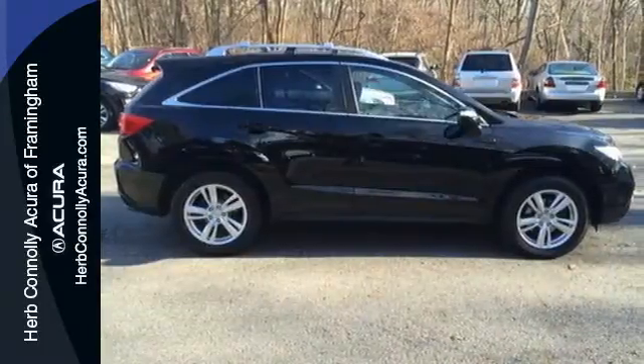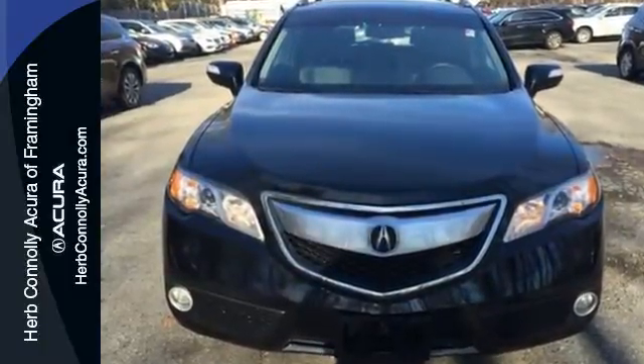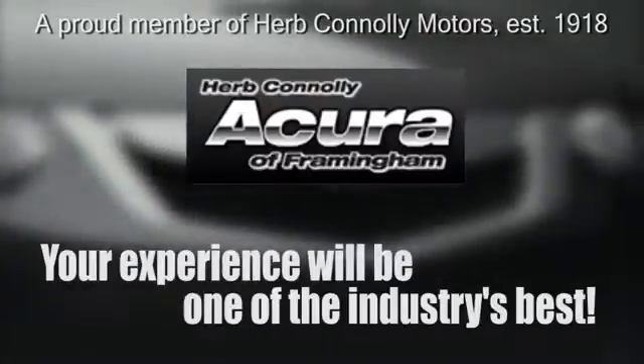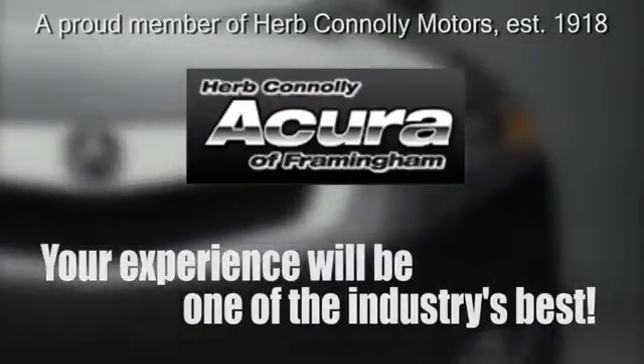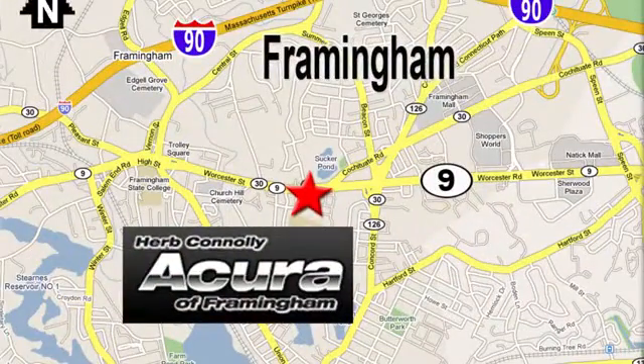Step up to this RDX today and start enjoying your drive again. Herb Connolly Acura, meeting and exceeding expectations one customer at a time. Stop in today — we're conveniently located at 500 Worcester Road, Route 9 in Framingham, Massachusetts.